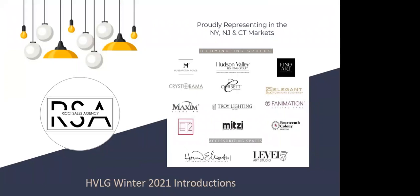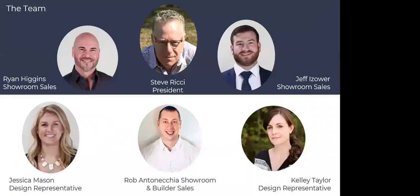Ritchie Sales represents multiple lighting lines in the New Jersey, New York, and Connecticut market. Today we're talking about Hudson Valley, but should you have any needs for any of the lines we proudly represent, we're happy to chat. Our team includes Steve Ritchie, president; Ryan Higgins and Jeffrey Eisauer, head of showroom sales; and Rob Antonickia, who handles showroom and builder sales. We're a well-rounded agency here to help with spec, design, or technical questions.